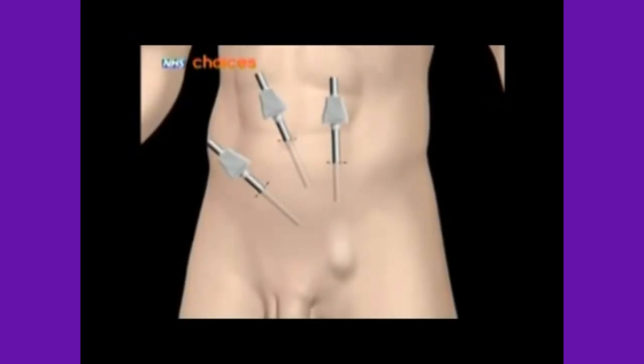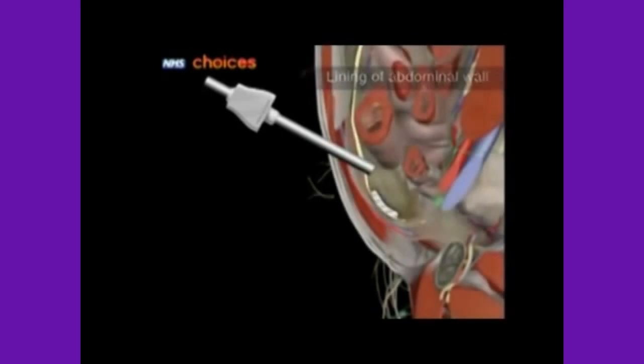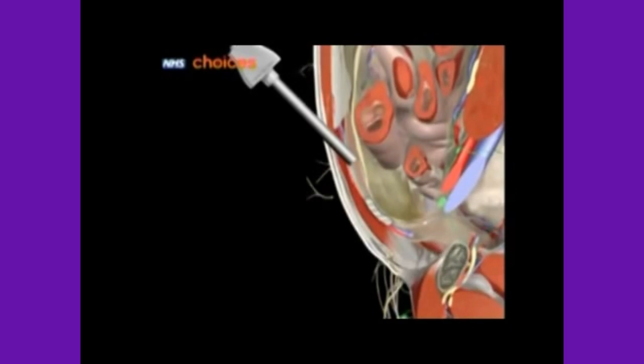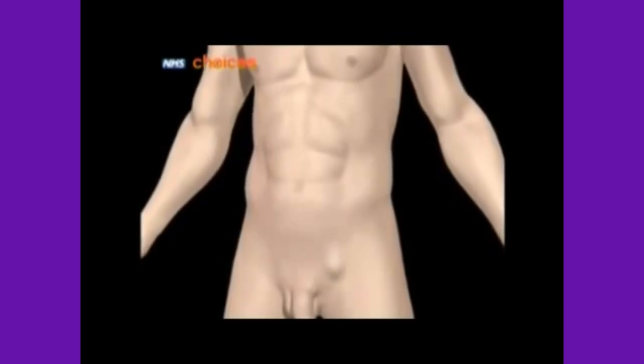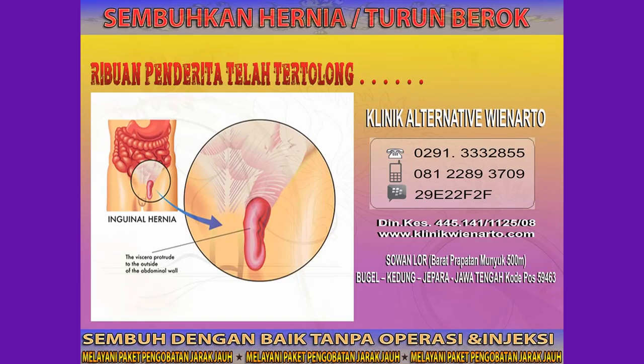In keyhole or laparoscopic surgery, your surgeon will make smaller cuts and use special instruments to repair the hernia. There are two main types: in one, the muscular weakness is repaired by inserting mesh through the lining of the abdominal wall; the other repairs the muscular weakness without going through this lining. After surgery, there is a chance that your inguinal hernia may come back, however the risk is very small.